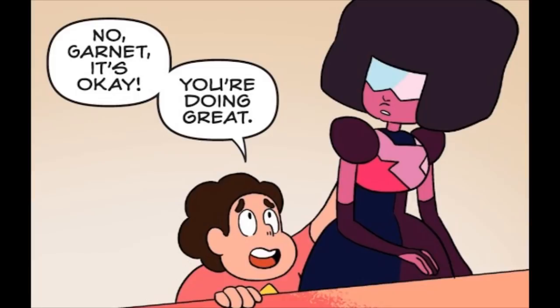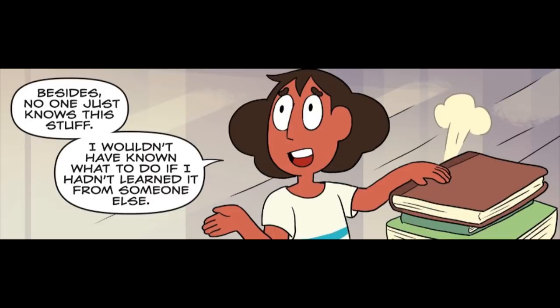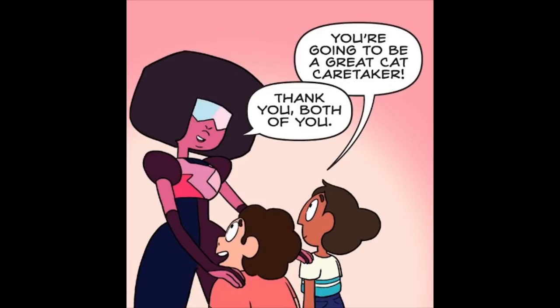No, Garnet. It's okay. You're doing great. Yeah, I know it's a lot, but you're learning quick. This has been a bit of a crash course. Besides, no one just knows this stuff. I wouldn't have known what to do if I hadn't learned it from someone else. You're going to be a great cat caretaker. Thank you. Both of you.